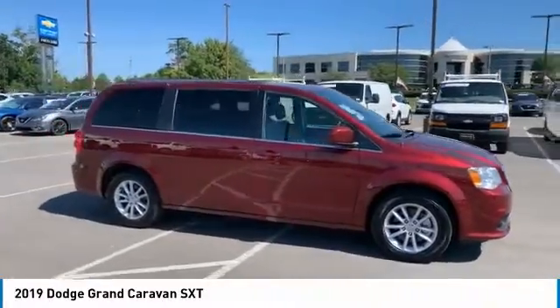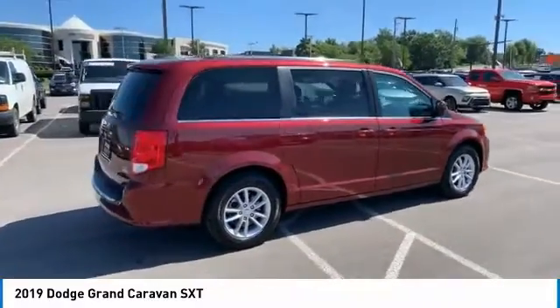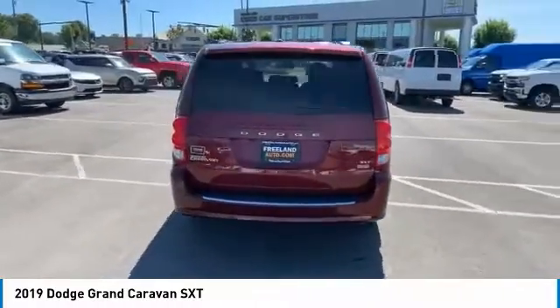Looking for the right vehicle? Check out the 2019 Grand Caravan. The Dodge Grand Caravan received the government's highest front and side crash rating of five stars.